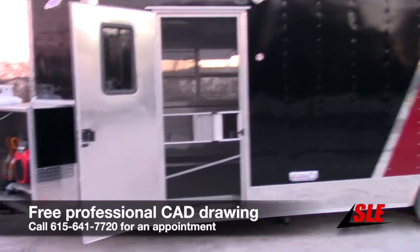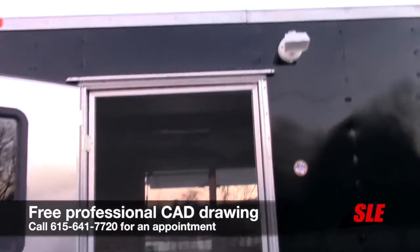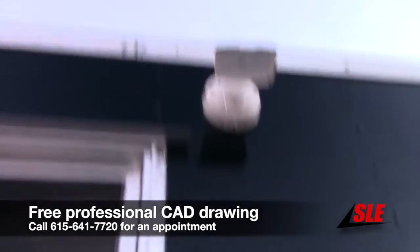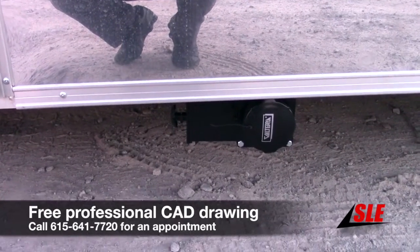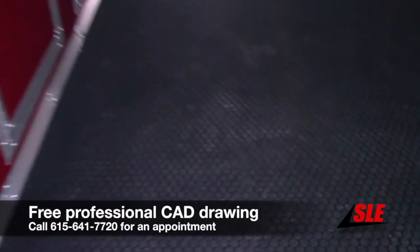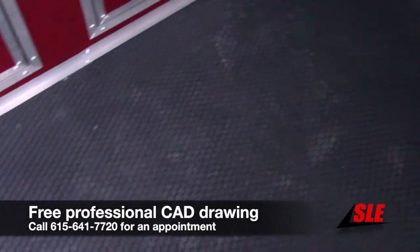We have a 36 inch RV style door with screen on the side. We have an exterior LED light for the entrance. Our 50 gallon waste drain is located here to the right hand side of the door on the driver's side. From here we enter to the inside.